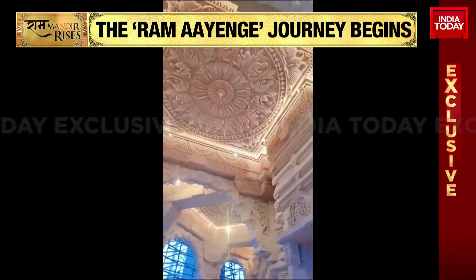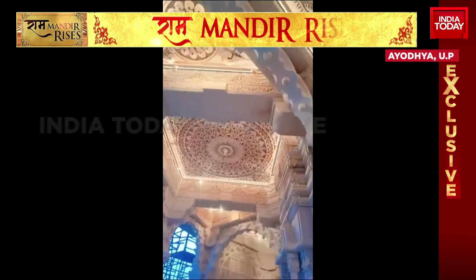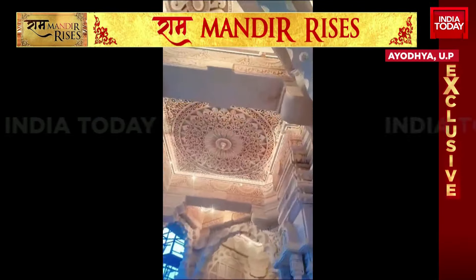You can also hear that constantly there are Ram Bhajans being played within the Mandir. As the countdown is on to the Pranpratishtha, work continues. But for anyone who questioned whether the Mandir is complete or not, this is the ground floor of the temple — the corridors are complete, the work is beautiful and intricately done.